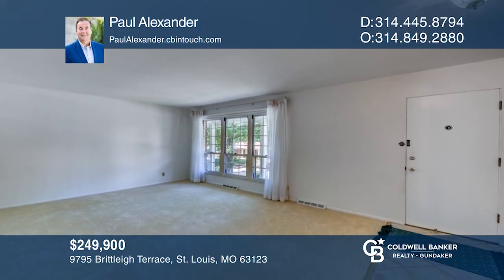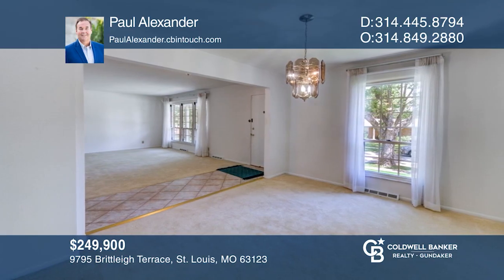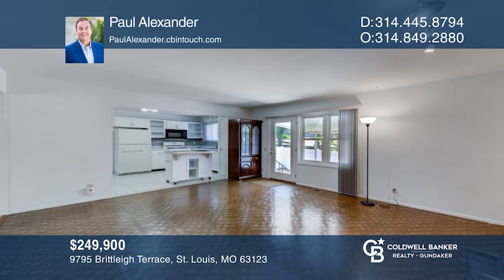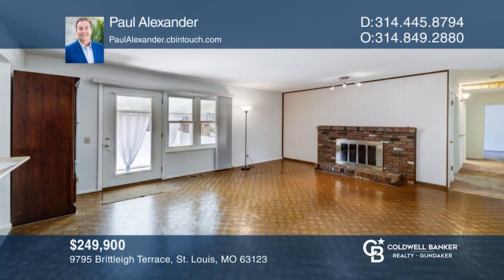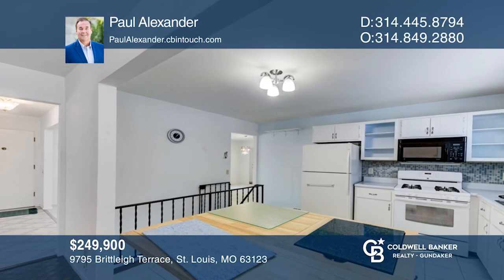Located in a highly sought-after Lindbergh School District and very near Grant's Farm, this three-bedroom, two-bath ranch sold very quickly. Expert marketing that attracts ready and able buyers is just one of the many benefits you receive when you hire Paul Alexander to sell your home. See how you can unwind in your new home by calling Paul Alexander today.